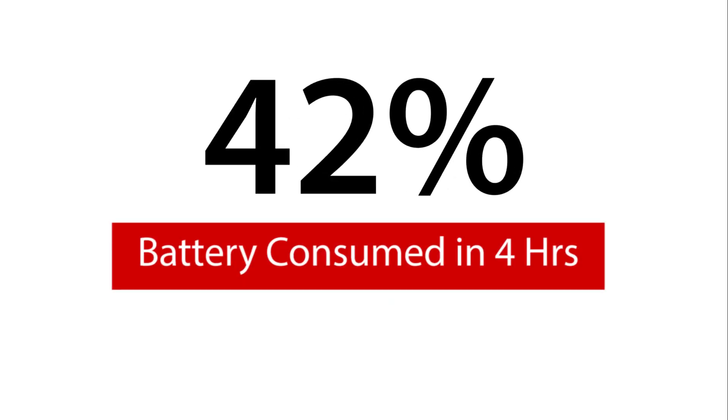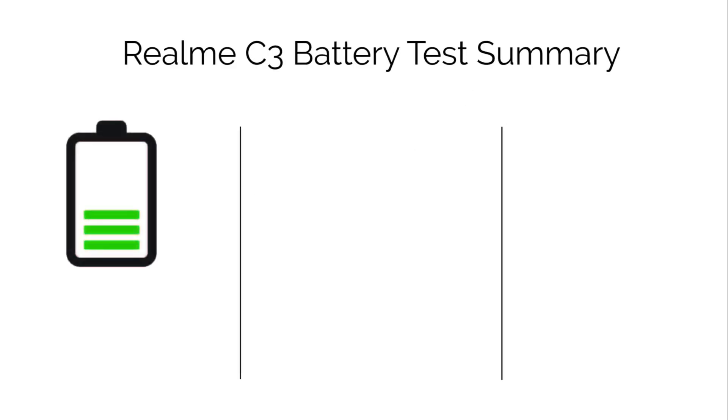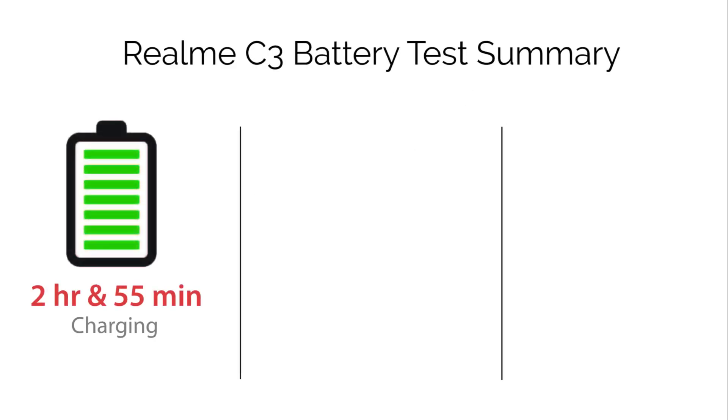In 4 hours, Realme C3 consumes 42% battery. You can see the summary of all three battery tests on your screen.